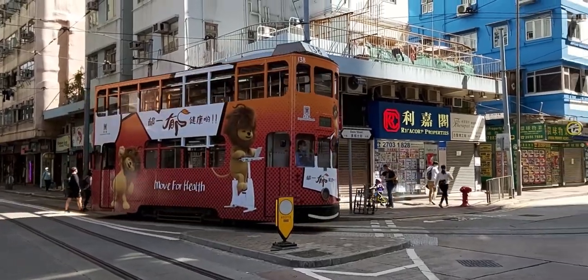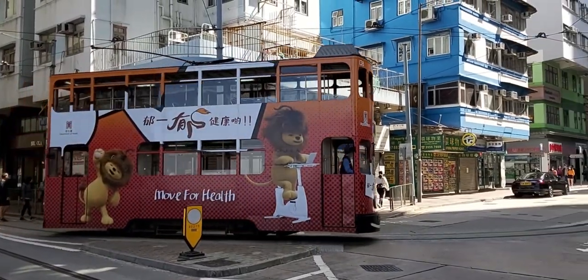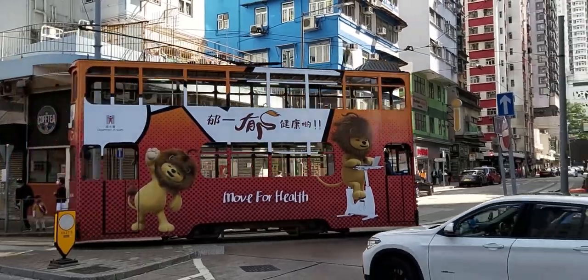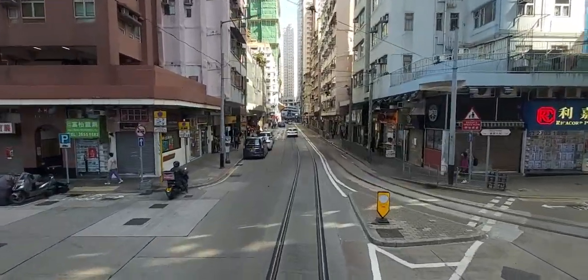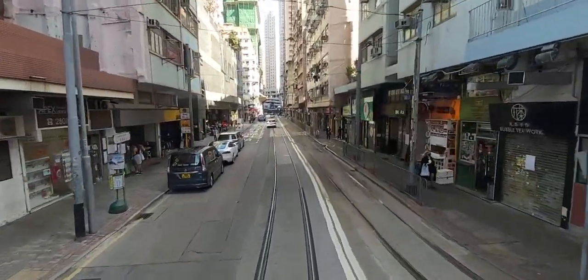Hong Kong's tramways are an icon of the city and are one of the oldest and most recognizable forms of transport in Hong Kong. First drawn in 1904, the system now has 30 kilometers of operational tracks with around 120 stations.